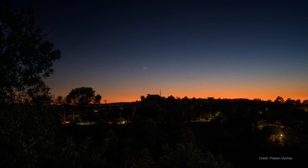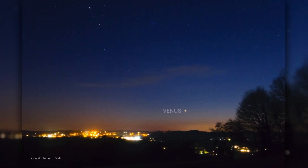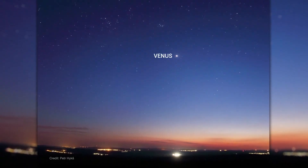Moving to the morning sky, Venus has now made the switch from an evening object to a morning one. You may start to notice it rising low in the east before dawn, looking a little higher each morning through the month.